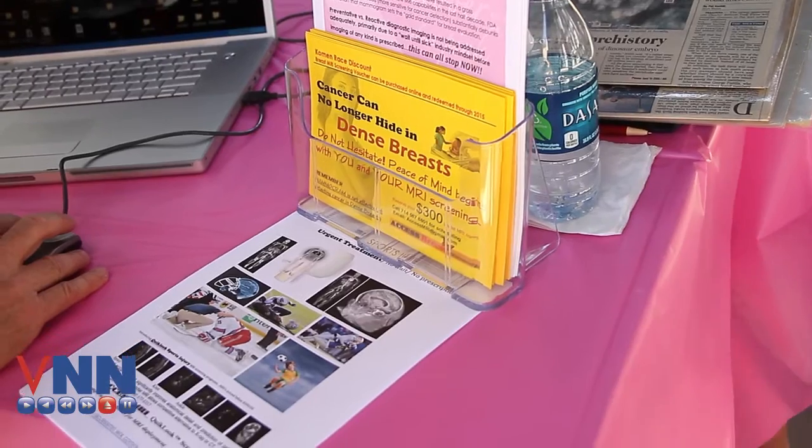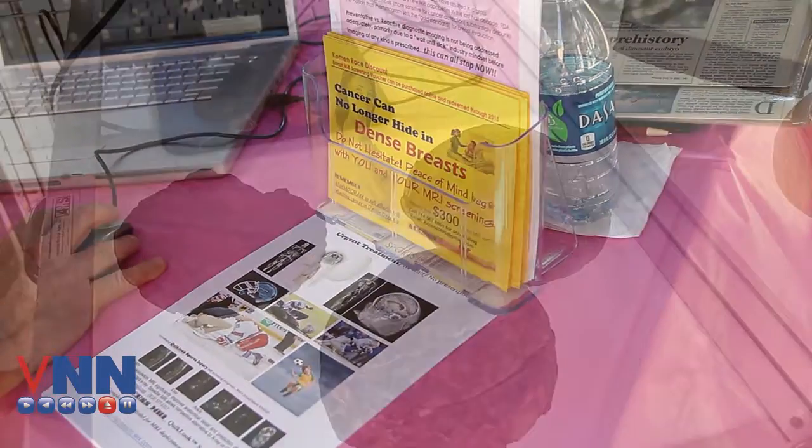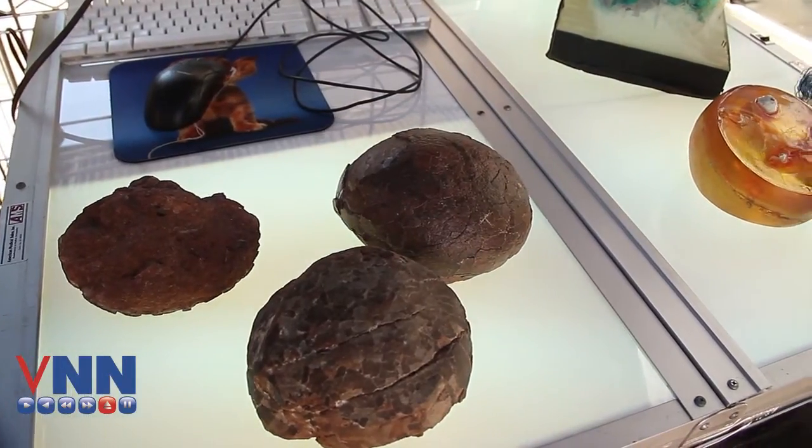In Breast Cancer Awareness Month, which is this next month, we have aligned ourselves with COMIN. What they're wanting to do is share this technology that I developed with NASA to put together a screening program that was inexpensive, very safe, and very accurate for women with dense breasts using MRI.